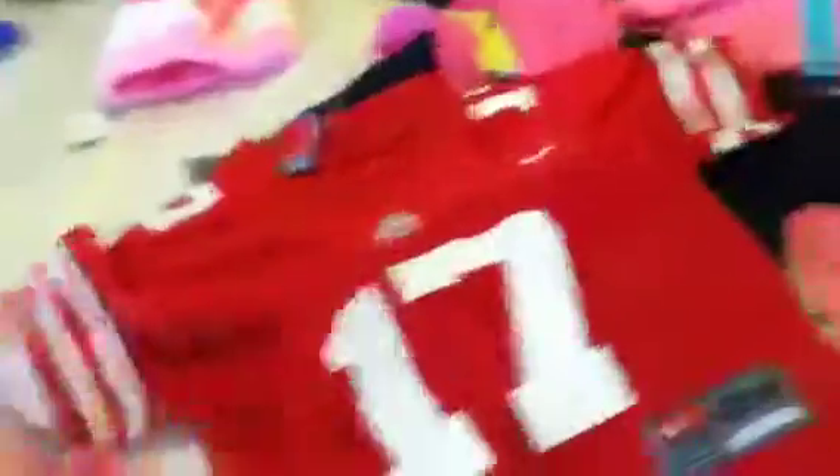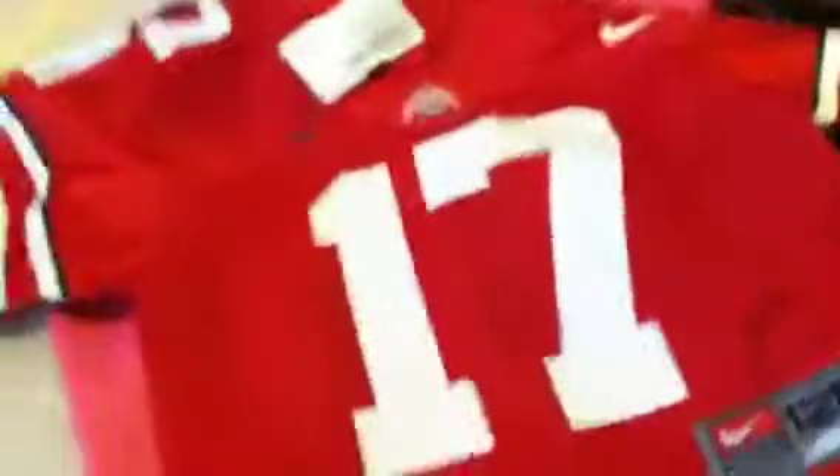I got her an Ohio State jersey because I've got to rep those teams. It was $4.50, has number 17 on the front and the back. It's a 12-month size, but she's 14 months and tiny — she wears a 12 month.